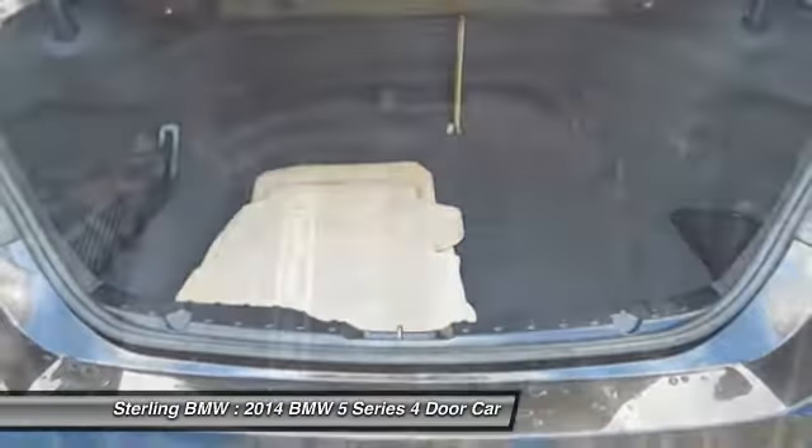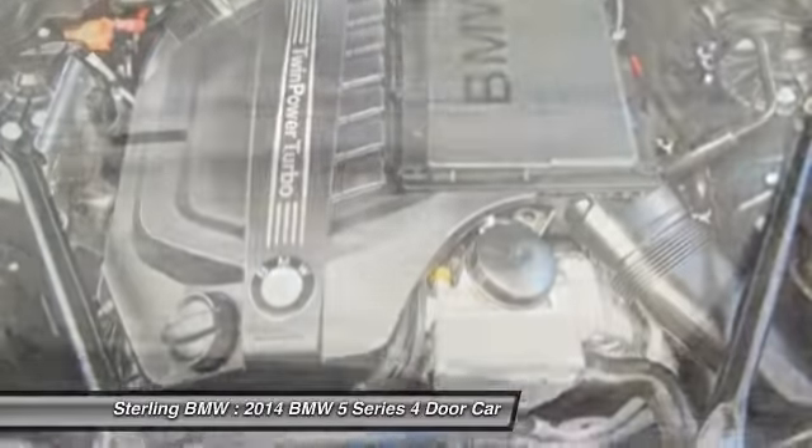Air conditioning, moonroof, power steering, HomeLink garage door opener, floor mats.